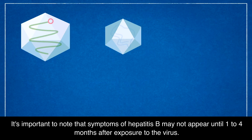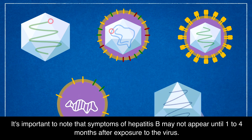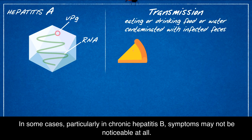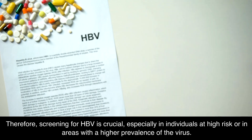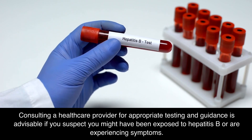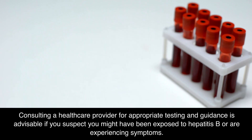It's important to note that symptoms of Hepatitis B may not appear until 1 to 4 months after exposure to the virus. In some cases, particularly in chronic Hepatitis B, symptoms may not be noticeable at all. Chronic Hepatitis B can lead to more serious health issues like liver cirrhosis, liver failure, or liver cancer over time. Therefore, screening for HBV is crucial, especially in individuals at high risk or in areas with a higher prevalence of the virus. Consulting a healthcare provider for appropriate testing and guidance is advisable if you suspect you might have been exposed to Hepatitis B or are experiencing symptoms.